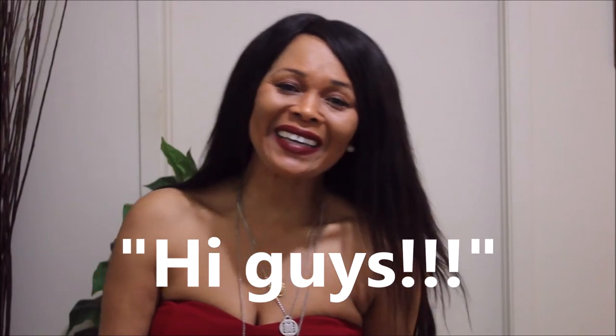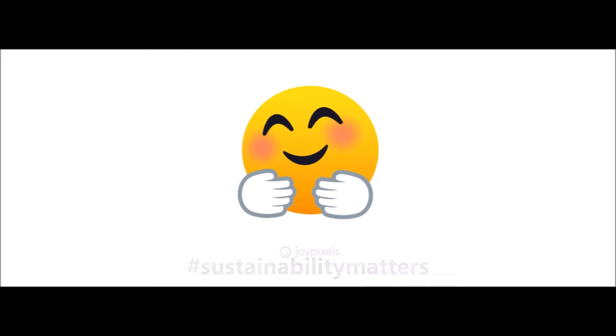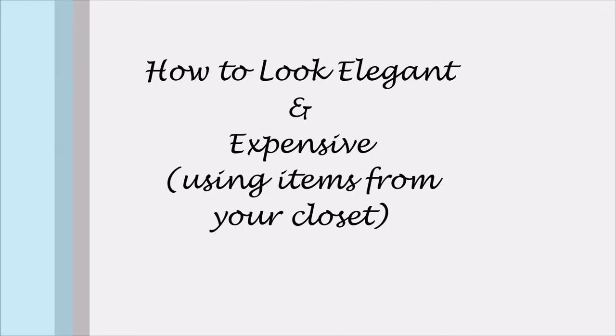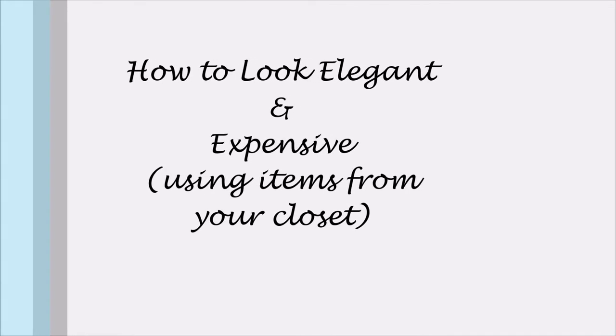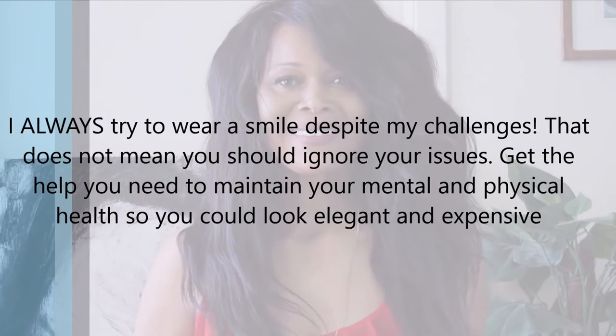Hi guys, a huge hug and welcome to my channel. Today we're going to look at how to look elegant and expensive using the items you already have in your closet. One of my most important tips is to never look like your problems — handle them in the background so that you could look elegant and classy. Big kudos to a TikToker that I follow for sharing this very important tip.